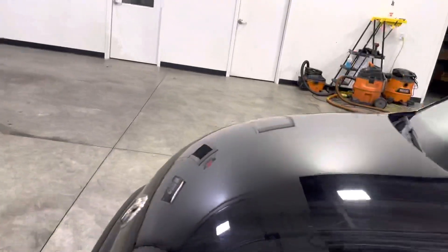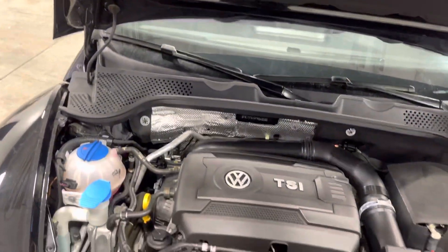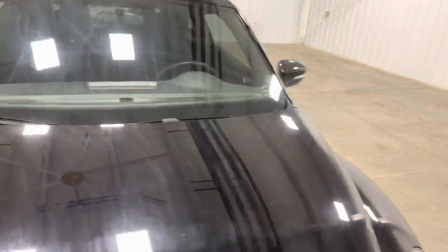As you can see, it's running really smooth. There were no lights on at all. Here's the engine — it looks really good. It's been well taken care of and well maintained, just recently serviced.